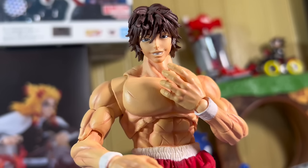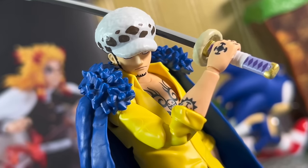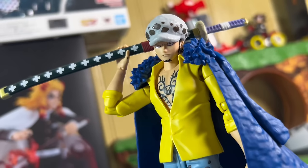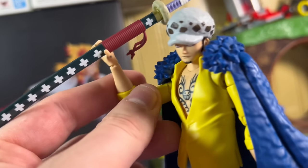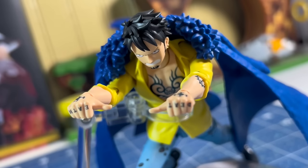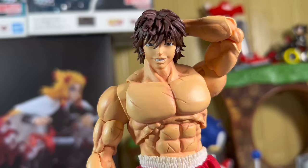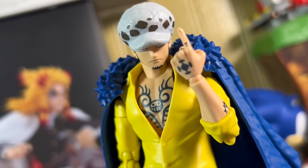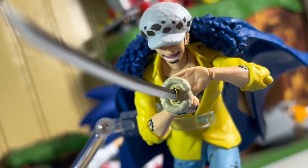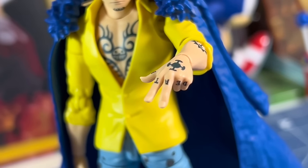Law comes with 13 interchangeable hands: two fisted hands, two open relaxed hands, two sword-holding hands — and here's the QC issue: the sword-holding hands don't hold onto the sword the best and they can easily slide off his grip while posing, which can be a little frustrating. He also comes with two thumbs-up hands for doing his Counter Shock technique, one Room hand, one Shambles hand, and one karate chop hand which I think is used to recreate his Injection Shot technique. All the hands have his tattoos on them and they look incredible. He comes with all the hands that are necessary for his figure.